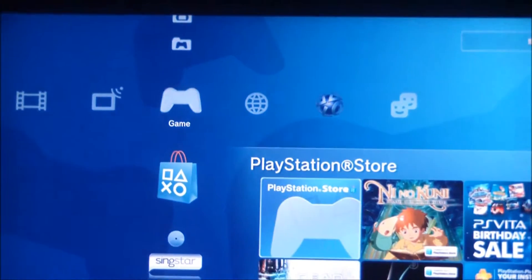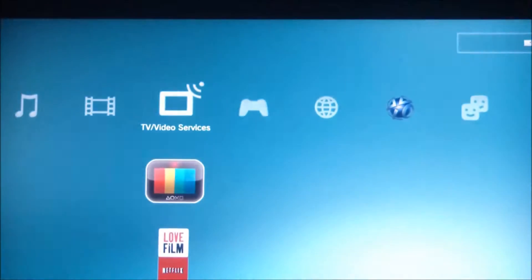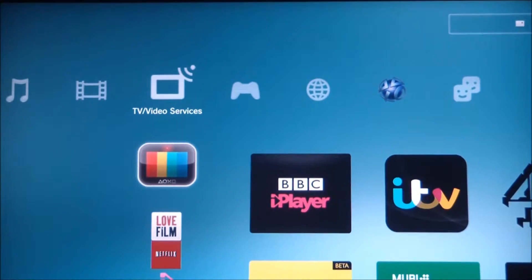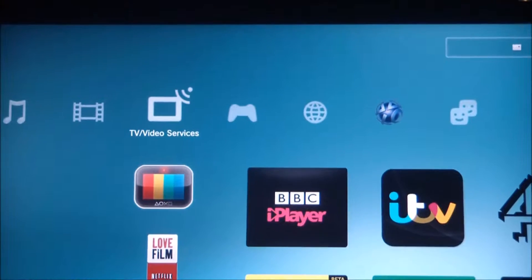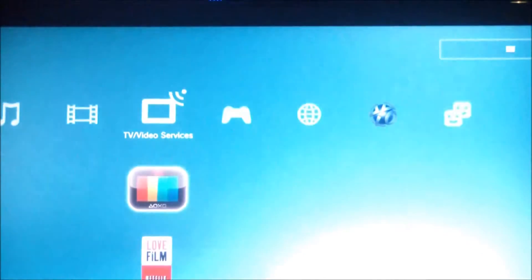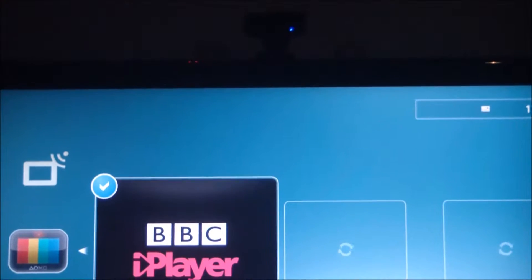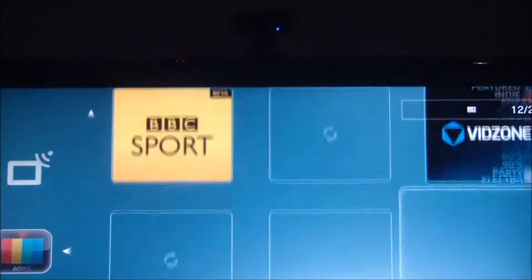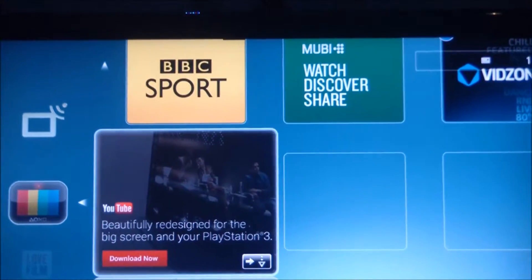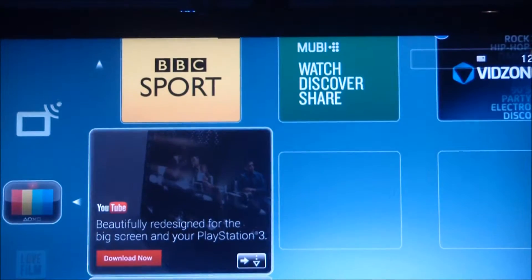To download the app, all you've got to do is, if you're in England, go into the TV services and click on the download to get BBC iPlayer. And if you just scroll down, you'll see YouTube.